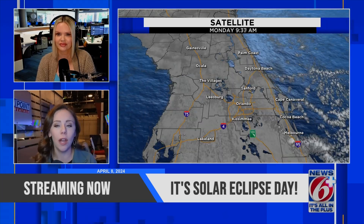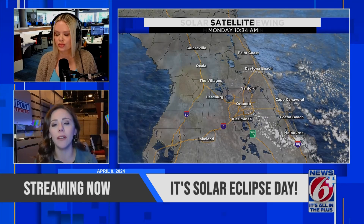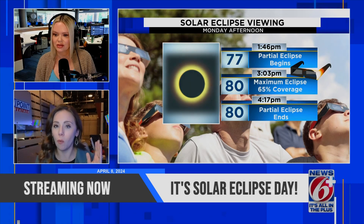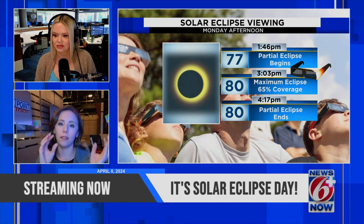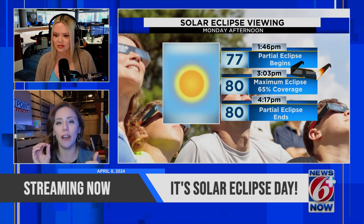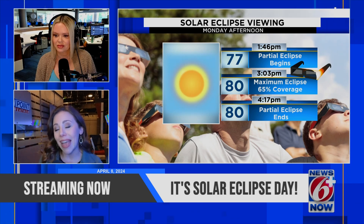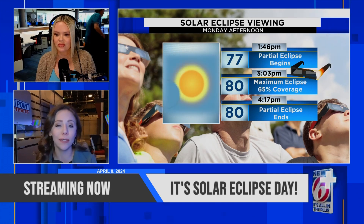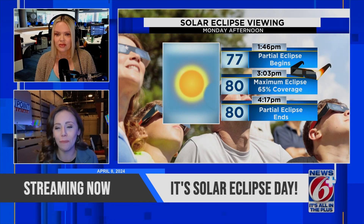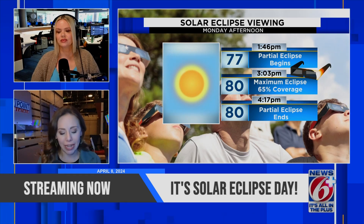We mentioned this morning that there will be that combination of two types of cloud cover, but still between about 1:46 — which is when the official solar eclipse will start, the moment that shadow hits the first little sliver of the sun — is where we will start to see that partial eclipse begin. The maximum eclipse here in Central Florida will be about 60 to 65 percent, so more than half of the sun will be covered by the moon. That will happen around 3:03, with temperatures around 80 degrees.